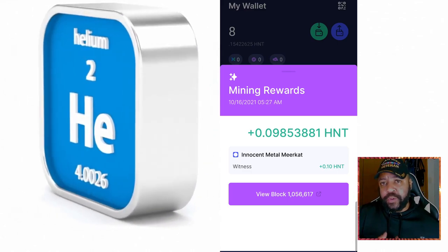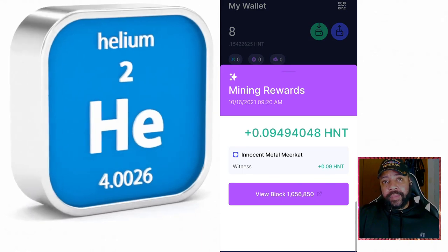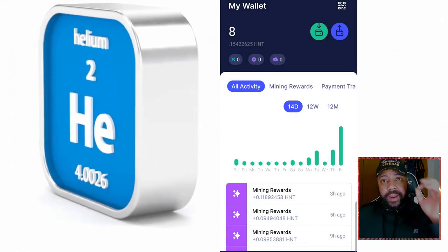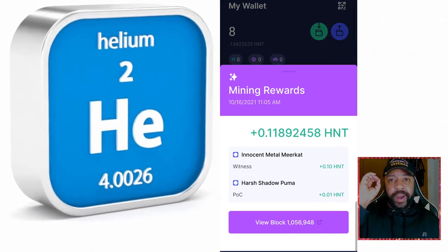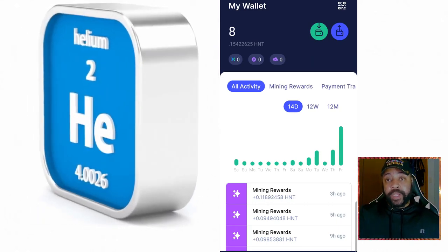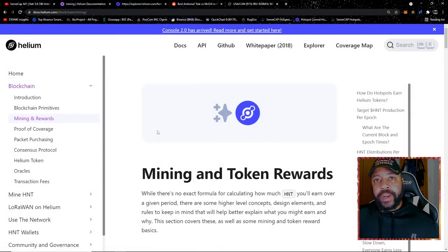All the witnessing you're seeing is from my second helium miner, which is incredible. You can see that my harsh shadow Puma, which is the proof of coverage beacon sender, is being witnessed by my innocent metal meerkat — which is exactly what I was looking for. We're going to break that down even further. I've gone over this before, but I want to get a little more detailed and give you a basic example so you understand what I'm talking about before we get into the Helium Explorer.